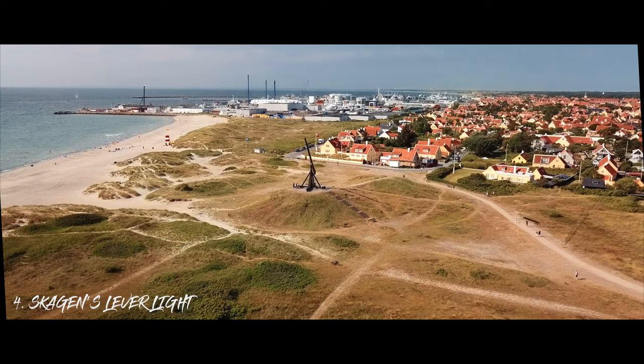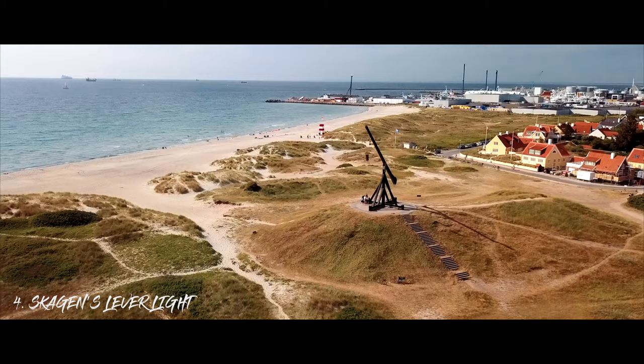The 4th site on our list is Skagen's lighthouse. It is an old-fashioned lighthouse and the first of its kind in Denmark.